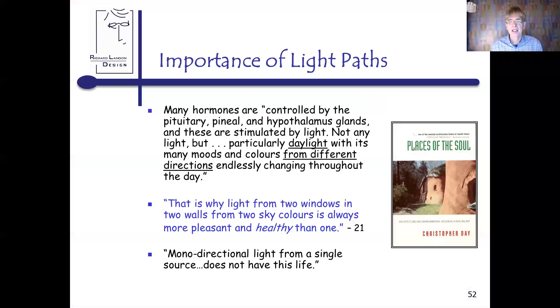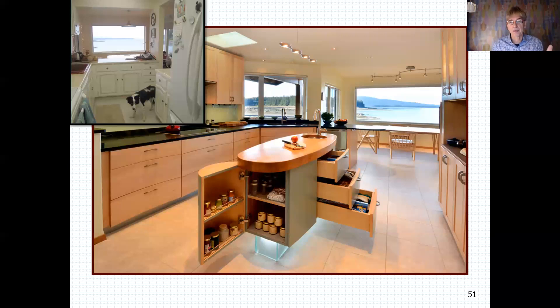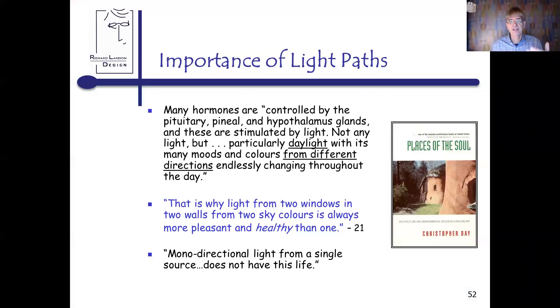Now let's switch to light paths. The hormones in our bodies are actually controlled by the pituitary, pineal, and hypothalamus glands, and they're stimulated by light — but not just any light. Daylight with its different moods and colors from different directions: light from two windows on two walls, from two sky colors, is much more pleasant and healthy than just a single window in a room.